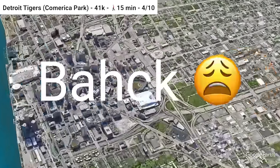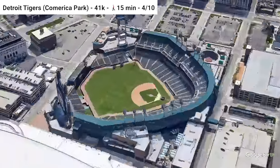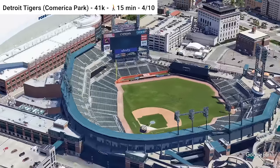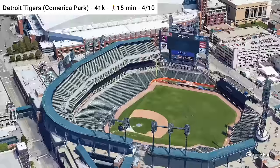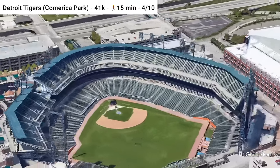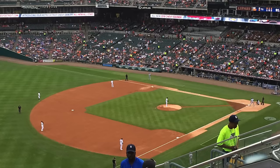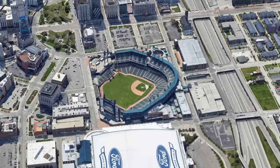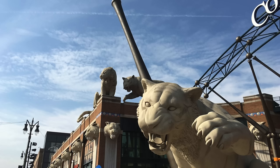Moving back towards the Rust Belt, we find Comerica Park, home of the Detroit Tigers — one of three stadiums on this list I've personally been to. The Q line, along with buses, runs along Woodward Avenue right next to the stadium, and the stadium is right in the heart of downtown, which is slowly coming back after its lowest point around 2010. As you can see, there is a ton of surface parking around the stadium, and Detroit being the Motor City doesn't really surprise me.